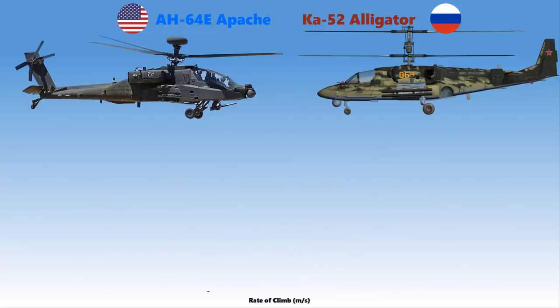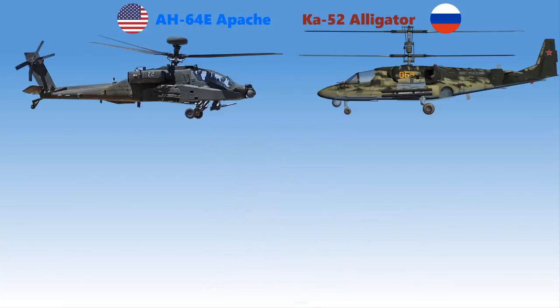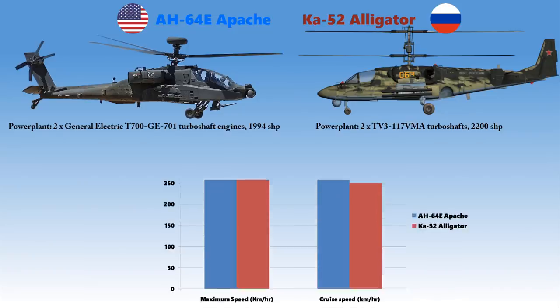The AH-64E Apache has a rate of climb of 14 meters per second, while the Ka-52 has a rate of climb of 10 meters per second. Talking about power, the Apache is powered with a pair of General Electric T700-GE-701D turboshafts which produce an output of 1,994 shaft horsepower each, while the Ka-52 is powered with a pair of TV3-117VMA turboshafts which produce 2,200 shaft horsepower each. With this power, the Apache can fly up to maximum and cruising speeds of 300 and 275 kilometers per hour, while the Ka-52 can fly at 310 and 250 kilometers per hour.